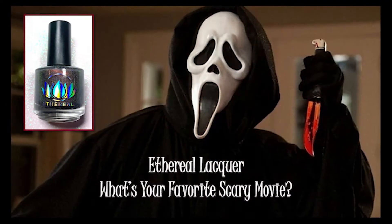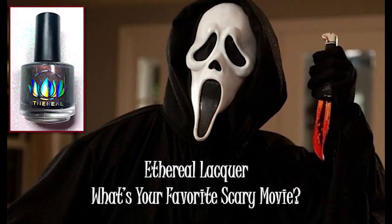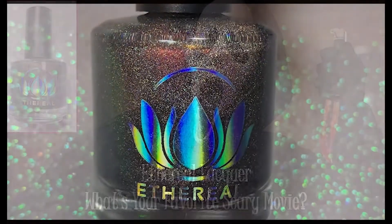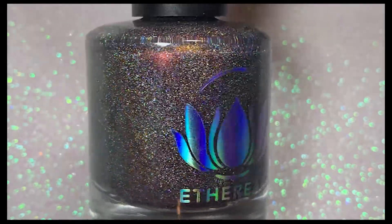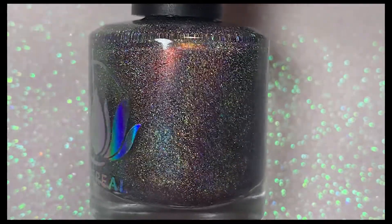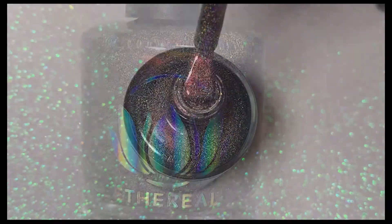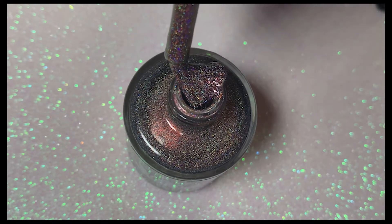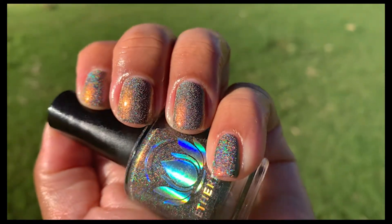Next up we have Ethereal Lacquers' What's Your Favorite Scary Movie, inspired by the cult horror classic Scream. This polish is absolutely stunning — it has a deep purple-gray tinted base packed with holographic micro flakes and red-green shifting shimmer. It's pretty enough to wear all year long, and it was so pretty in natural light I couldn't stop staring at my nails.